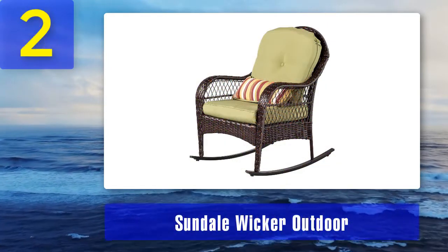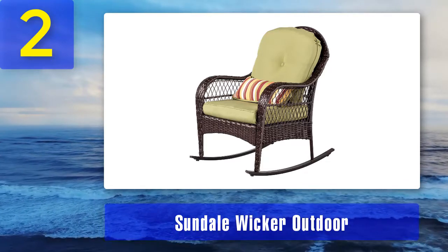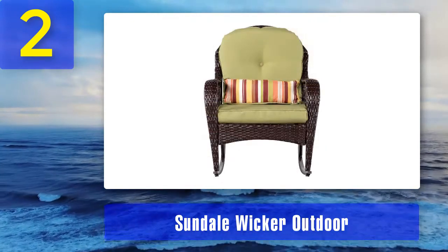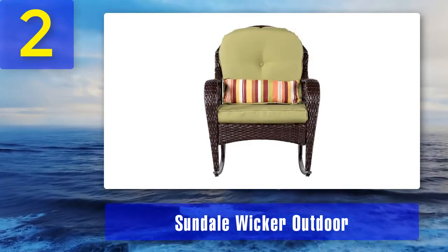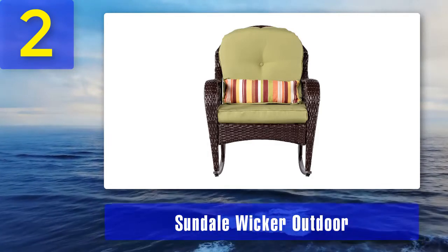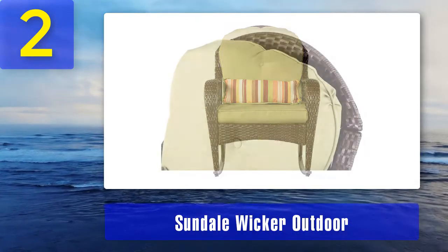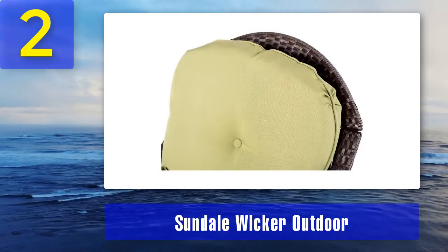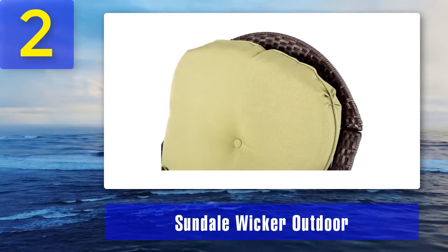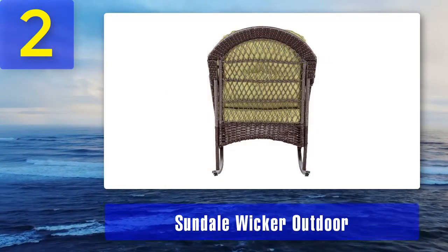Coming in Number 2: Sundale Wicker Outdoor. Buy the Sundale Wicker Outdoor Rocking Chair and look to the future with confidence. The Sundale Outdoor Company is known for its timeless quality furniture. The Sundale Wicker Outdoor Rocking Chair is crafted from steel metal for durability and resistance against the elements — wind, rain, and temperature variations. Its cushions are detachable for easy cleaning and replacement, and they come in different colors, so you have a wide array to choose from.